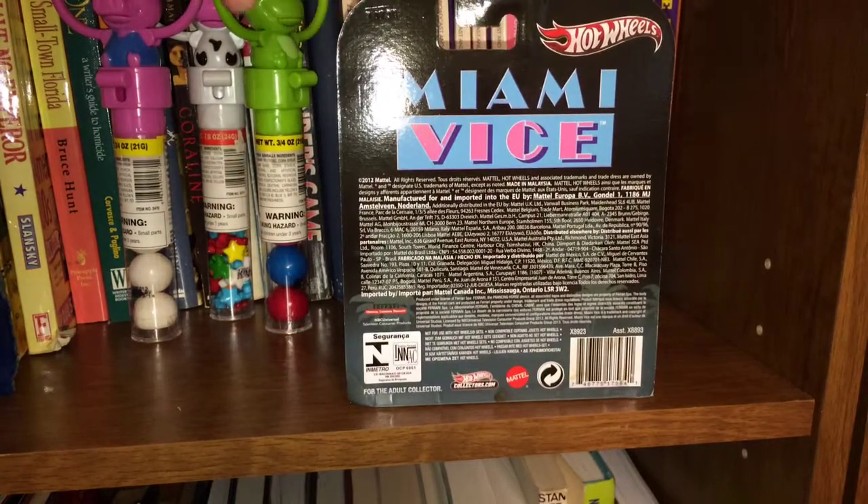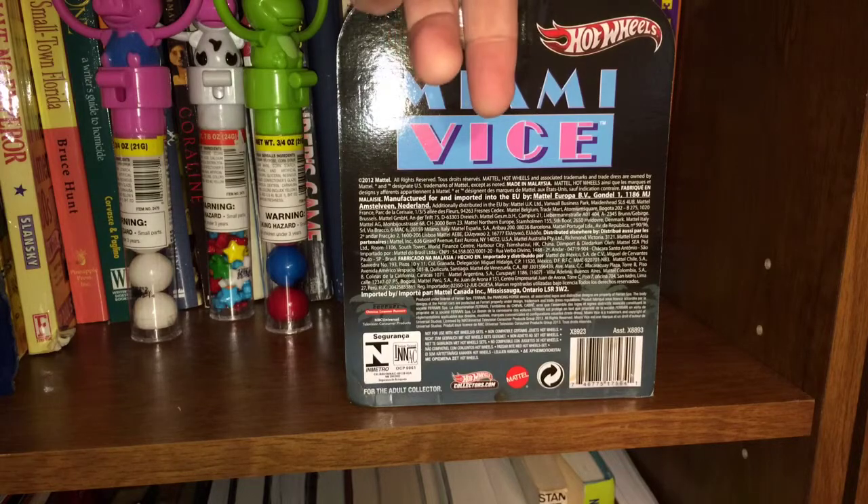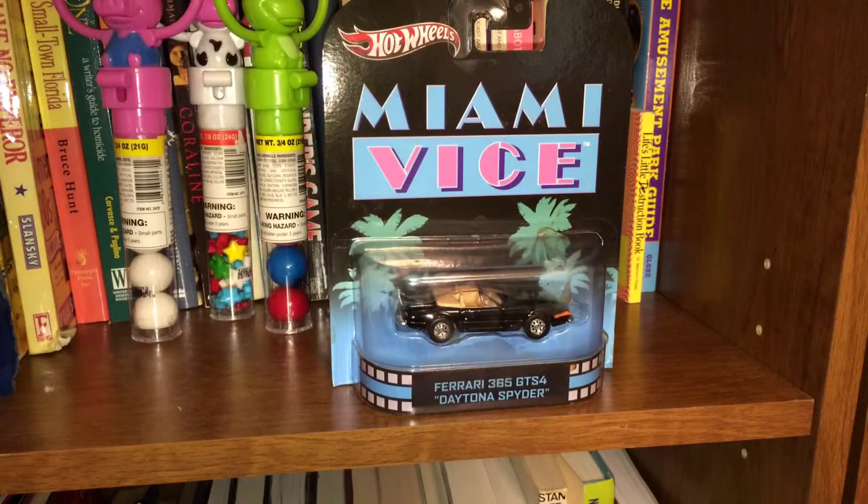That was toward the end of the season, I believe, if I remember correctly. The back just has all this stuff on it. Then the next season, they brought in the white Ferrari that most people remember from Miami Vice. Hot Wheels also makes a car of that, but I don't care as much about that one. This is my favorite car from the show.